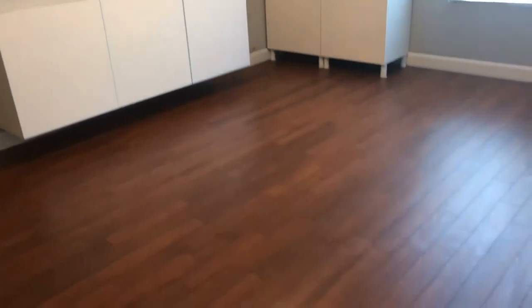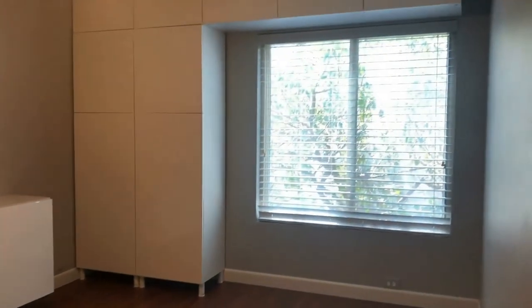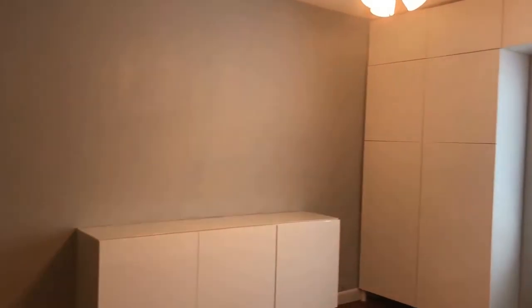Here in the hallway there are two double doors — that's actually where the washer and dryer are located, and they are included in the rental. Then this is the master bedroom, which has beautiful built-in shelves, a ceiling fan with light fixture, and lots of storage.